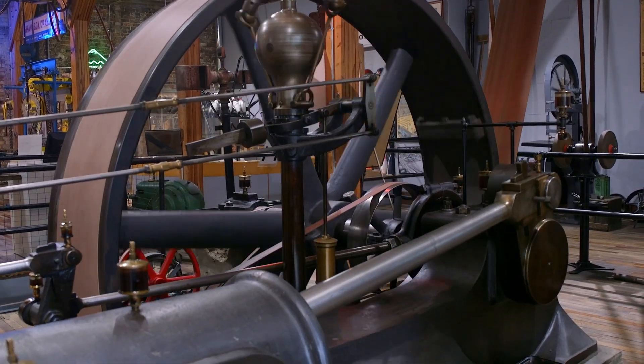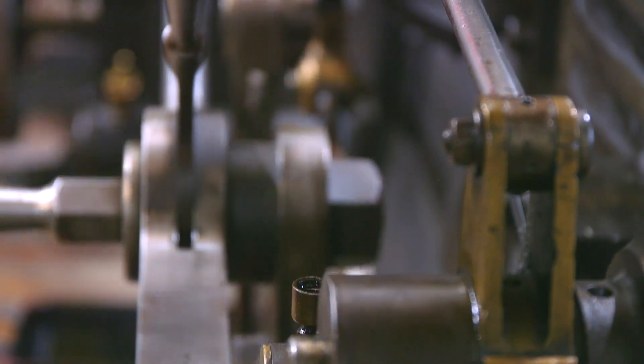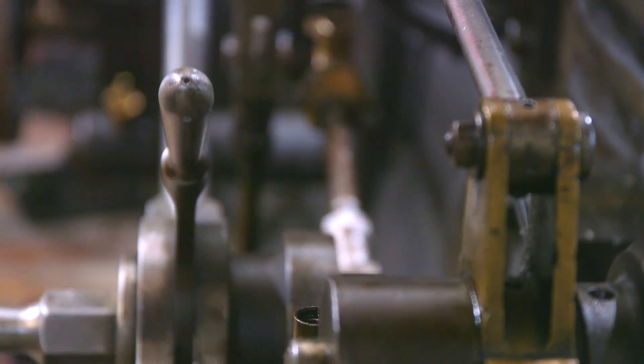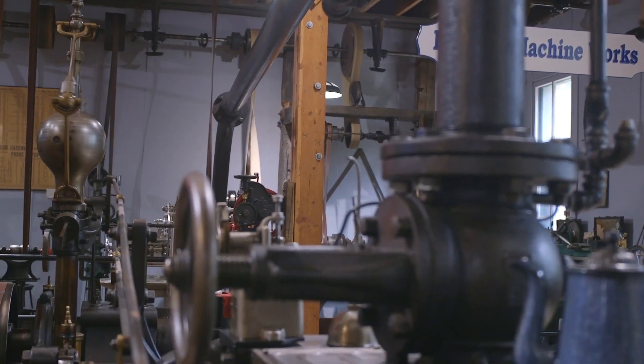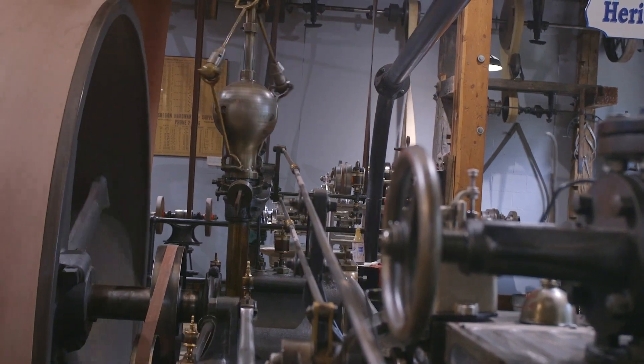The steam engine is a 90 horsepower coreless valve stationary steam engine. It was originally installed in the Brenneman Hartshorn roller shade factory just a few blocks down the street. They built that factory in 1895 and powered the entire factory using three steam engines. The one we have was used to produce electricity to light the factory, and they had two larger steam engines that powered the line shafts and ran everything from table saws to sewing machines.